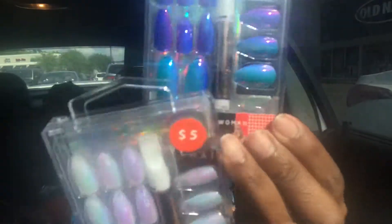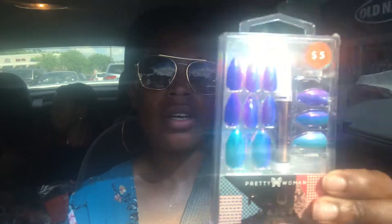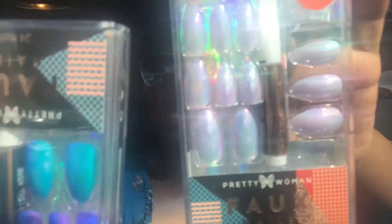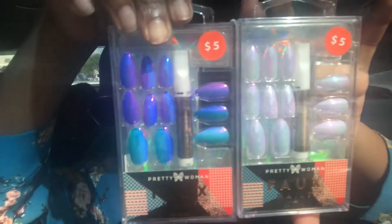These were five dollars. And then I picked up Pretty Woman Fox Nails — it has 24 nails. This is the first pair that I got, and it comes with the nail glue. And then I got this color right here, and it also comes with nail glue. So these are two colors that I purchased for five dollars each. I'll let you guys know how these nails work once I put them on — I'll probably do a video on it.